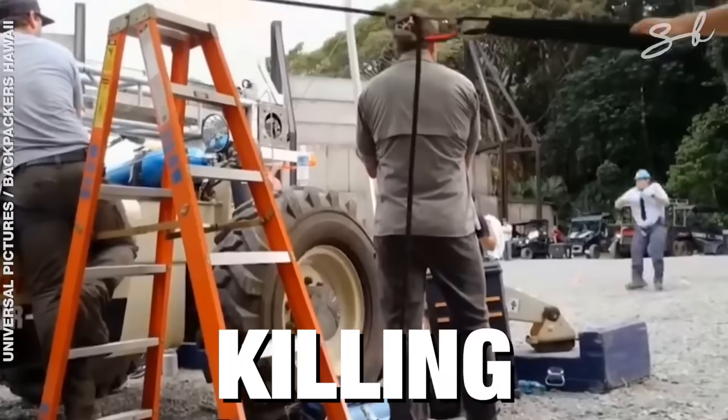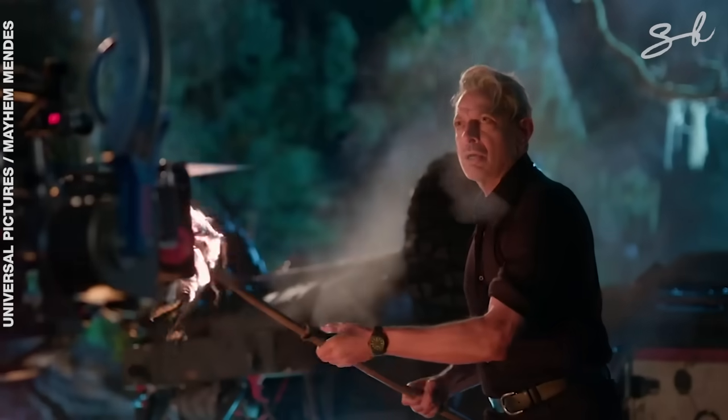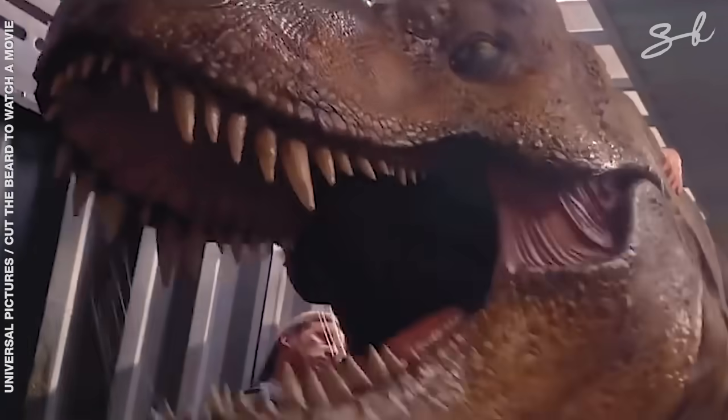From terrorizing actors to almost killing one of the film crew on set, Jurassic Park's dinosaurs were a very real threat both on and off camera. Here's how the animatronics got a little too lifelike in these films.